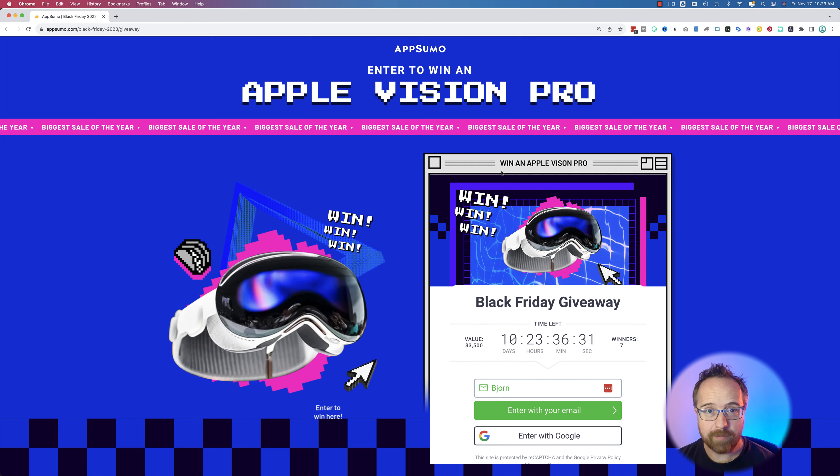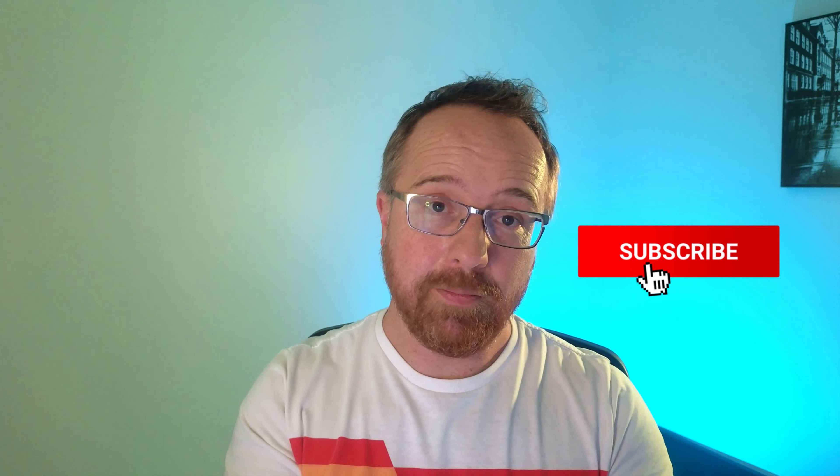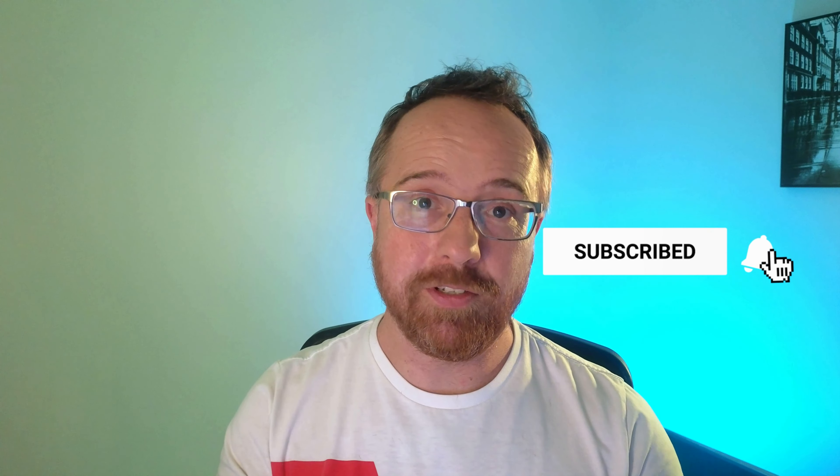Go to that page, enter your email address, and at the end of the Black Friday sale, hopefully they draw your name and you'll be winning that headset. If you have any questions, just drop them down below — I try to answer them the best I can. And if you like this video, please like it, and if you like my channel, please subscribe for more awesome videos just like this.